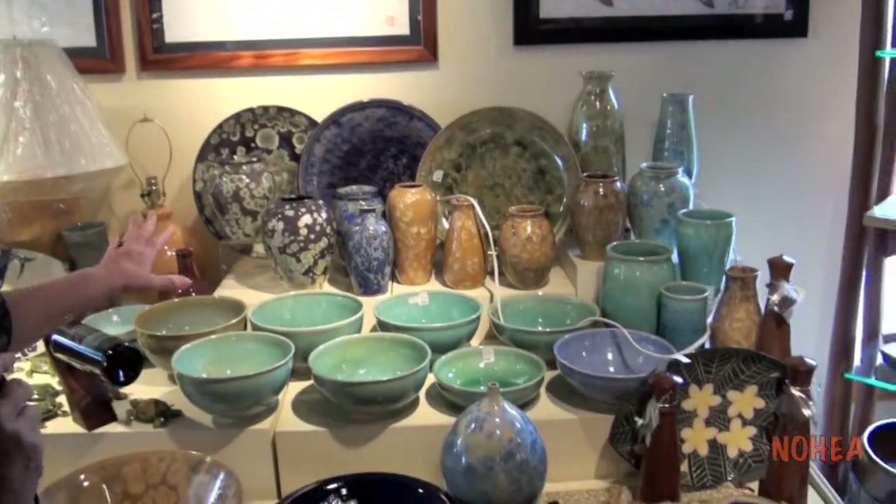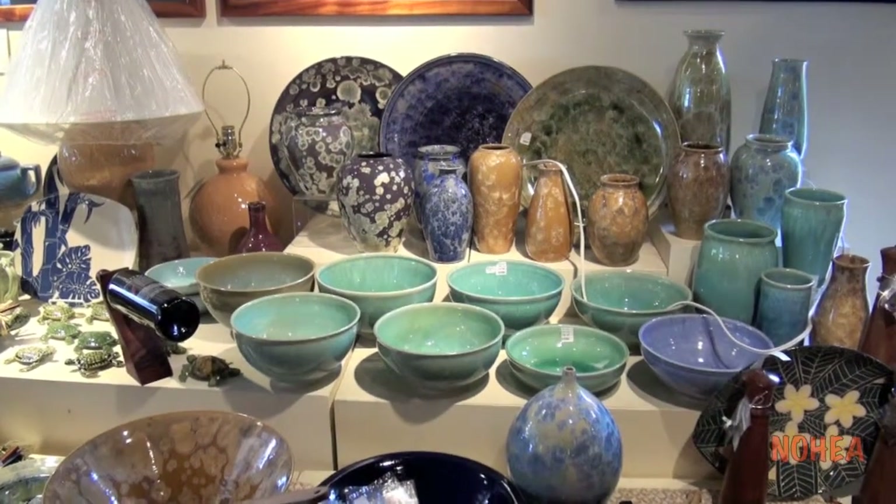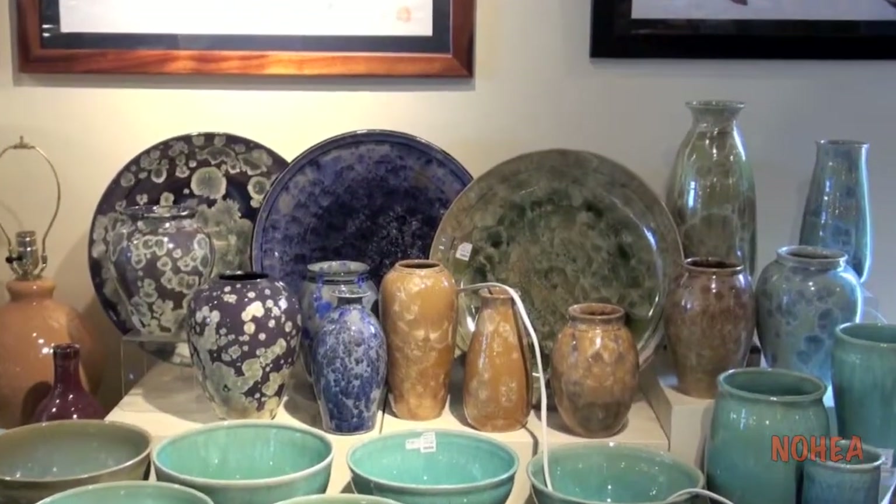Behind you will see work by Robert Troost who lives in Kauai now. The platter is on the top shelf. Robert has been with us since the day we opened 21 years ago.